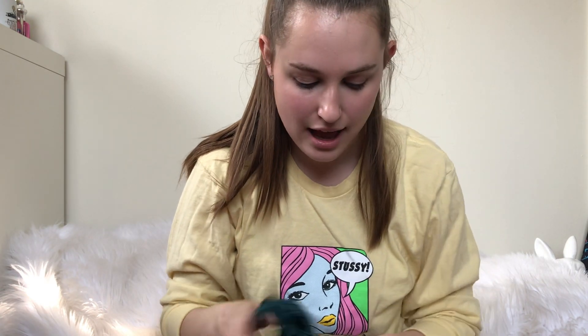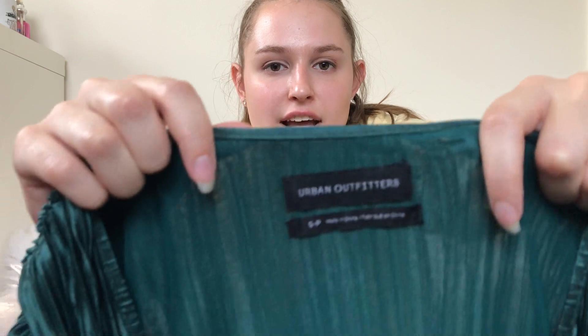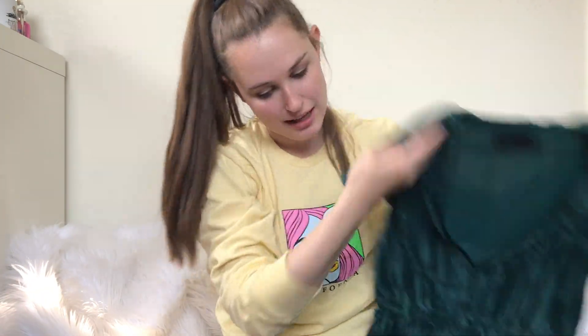Second to last piece — I really like this. Again, it's a new Urban Outfitters tag, and it's a pretty midi dress with a slit down the front.